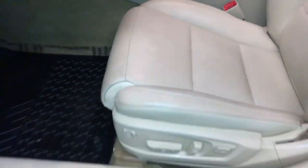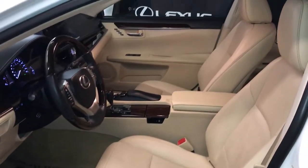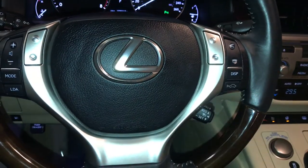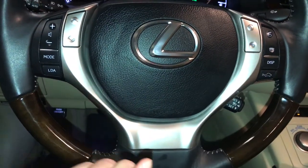Ten airbags, powered tilt and telescopic steering wheel. It is leather-wrapped with heated controls. On it we have audio controls, hands-free communication, dynamic radar cruise control, and lane departure alert.